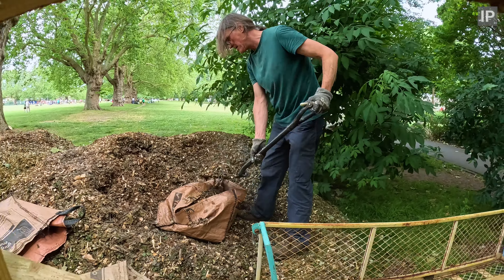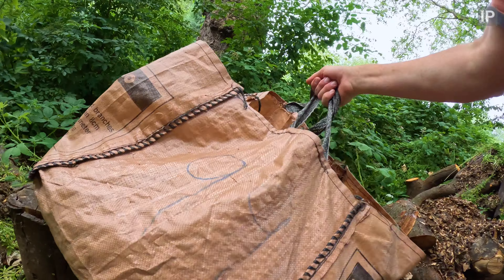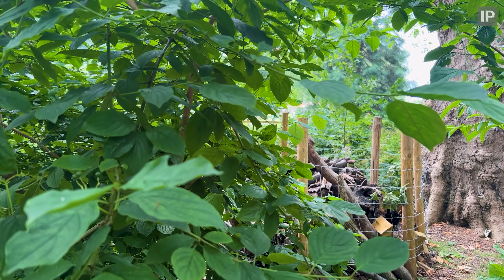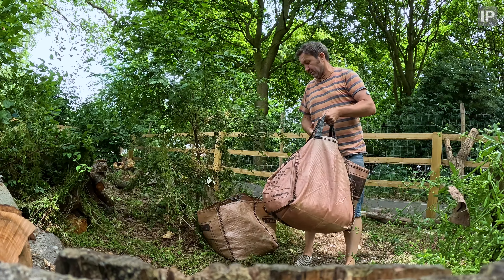One of the joys of these loggeries is you never know quite what species are going to take advantage of them. This log pile we made a couple of years ago was checked out by a wren while we were still building it, and a pair eventually nested in it.